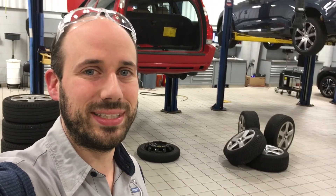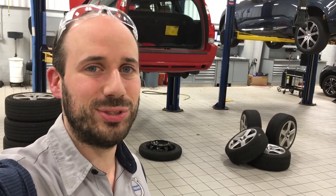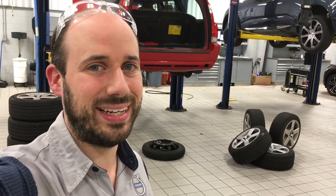That's it on tire pressures for this week. Next week we're going to talk about how to choose the right tire for you. Till then, drive safe.